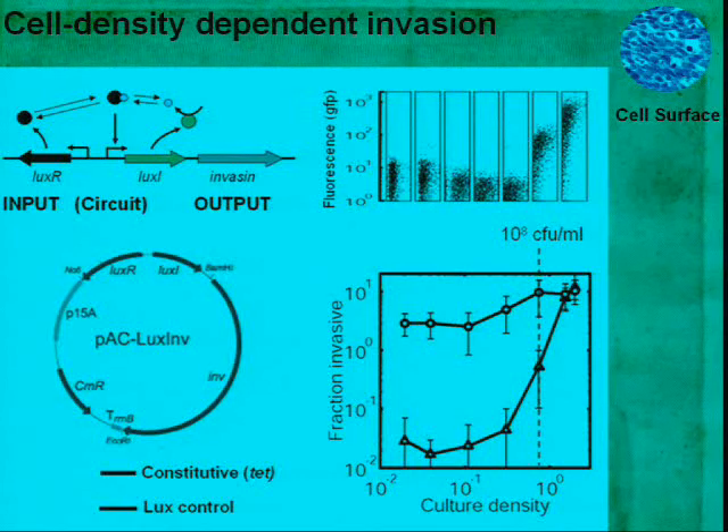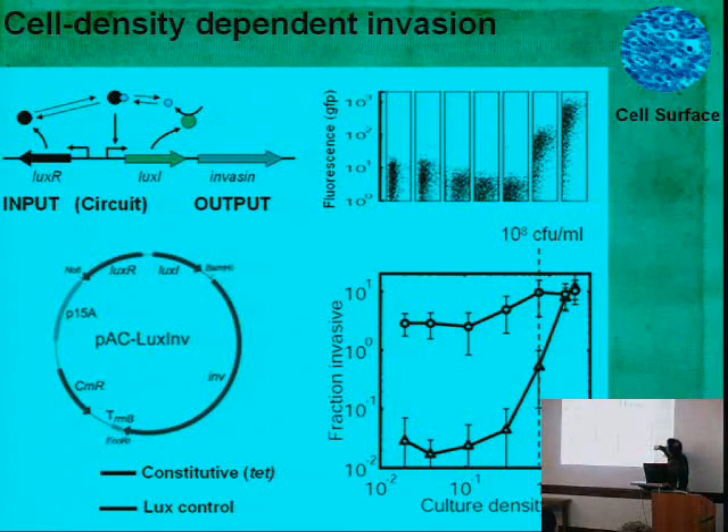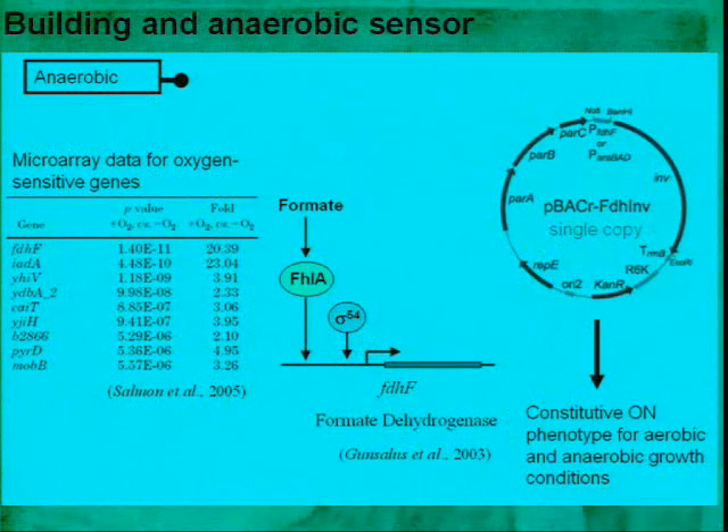We took the quorum sensing system under control for invasion: instead of activating light, it activates invasion. We use cell density because bacteria are 1000-fold more dense in tumor than any other tissue. We set the threshold so it turns on only at densities that occur in tumors. As a function of cell density, our circuit turns on at a critical value where suddenly we get invasion. However, the Vibrio fischeri system works great as a density sensor only in oxygen — but we're looking for a low-oxygen environment — so we're using other equivalent quorum sensing systems that don't require oxygen.